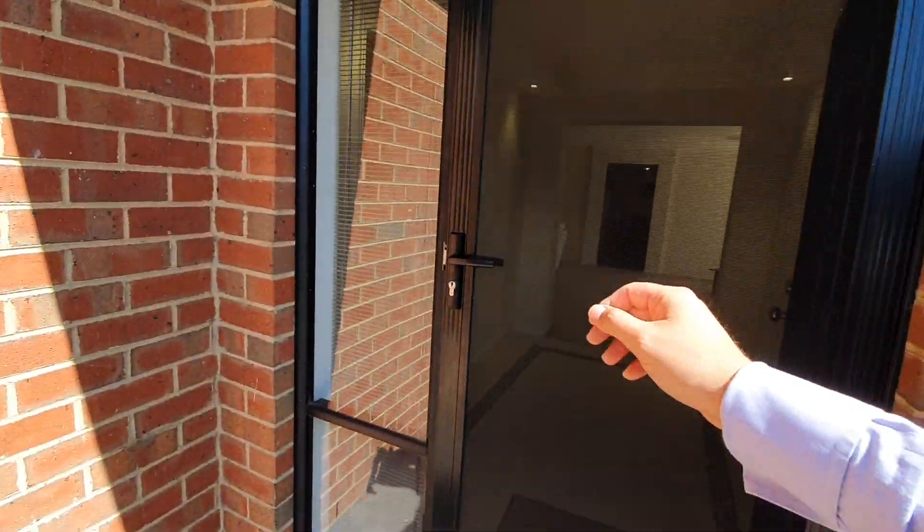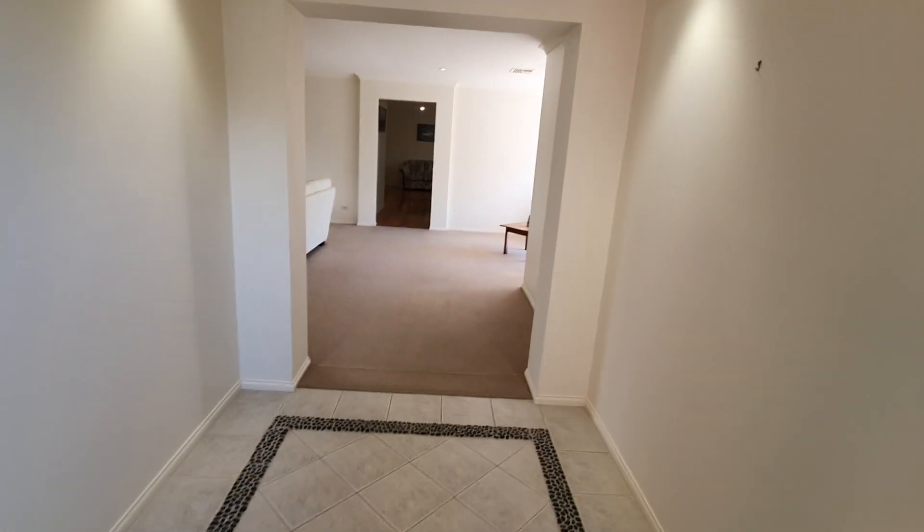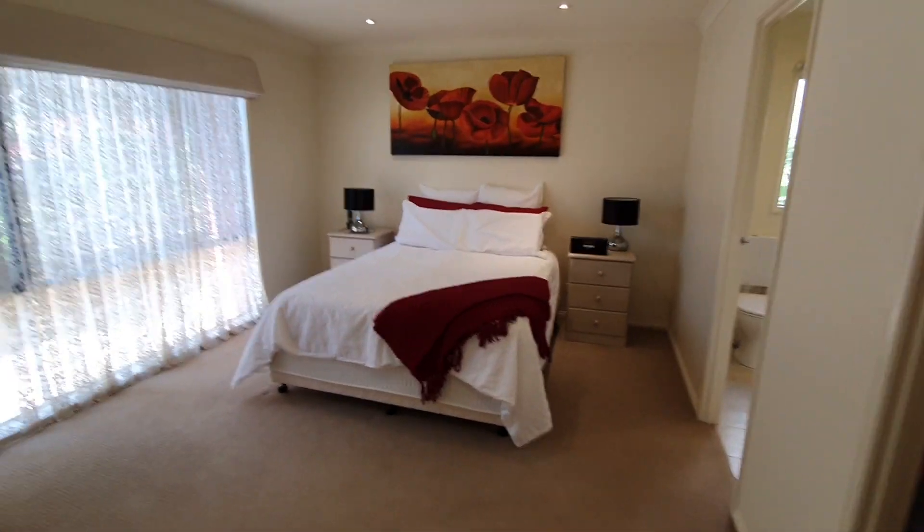Let's go down through to the front door. Coming in, we've got a very wide entrance hallway. To the right we've got the standard double garage with lots of shelving and a double remote control door.